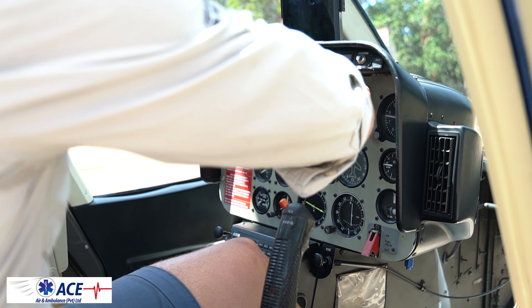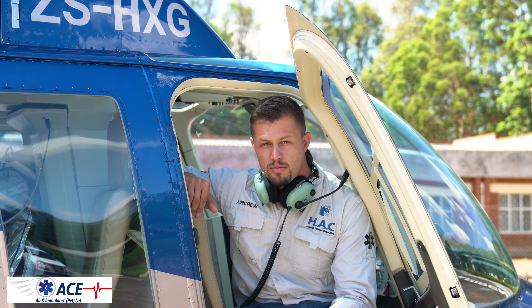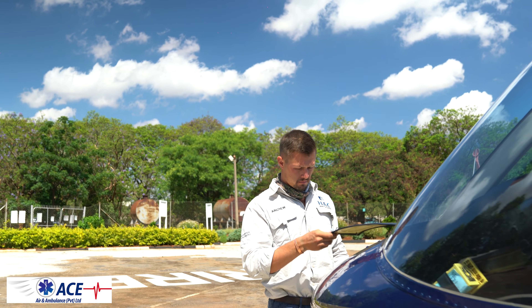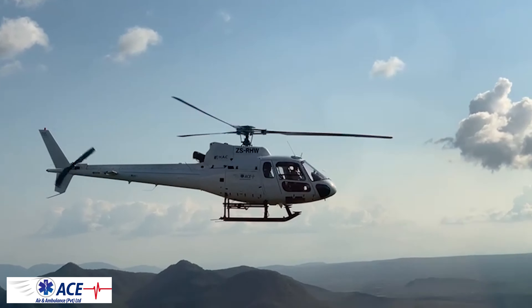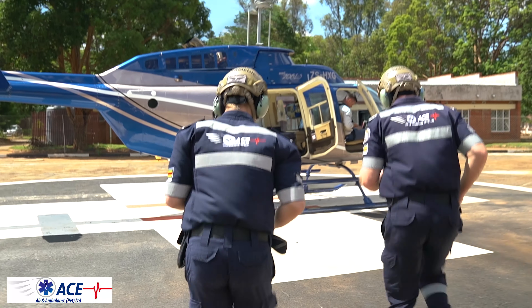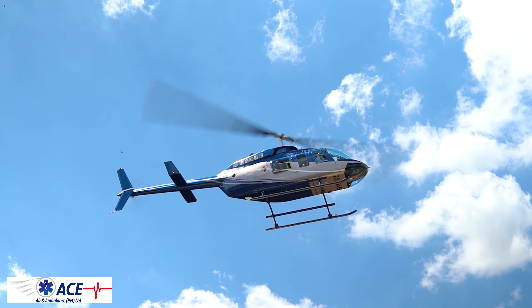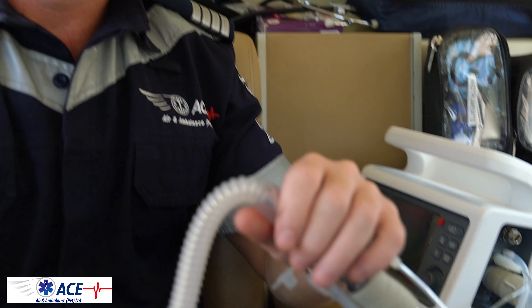My name is Brito. I'm the chief training instructor at ACE Training Academy. Our goal is to impart emergency knowledge to the community around us and across the country in Zimbabwe. We cover a lot of internationally accredited courses from aviation medicine to sports medicine. We also train our internal staff to equip them each and every time they respond to emergency calls. Up to date, we've trained more than 6,000 participants, including individuals, corporates and institutions.